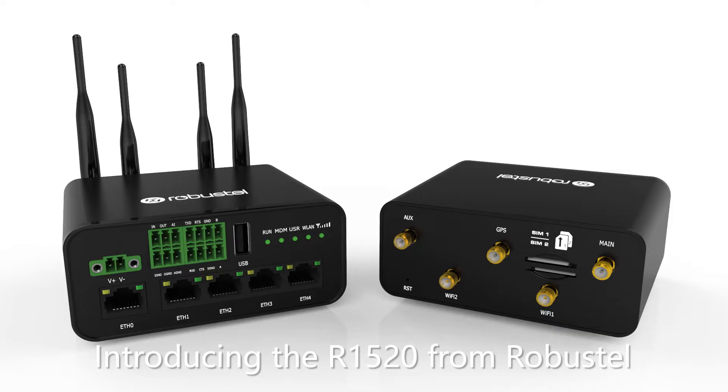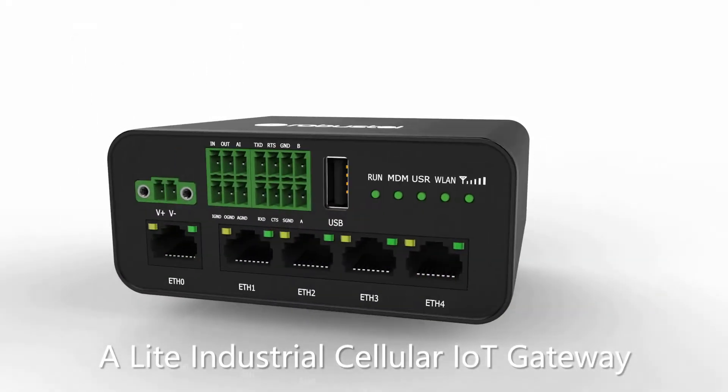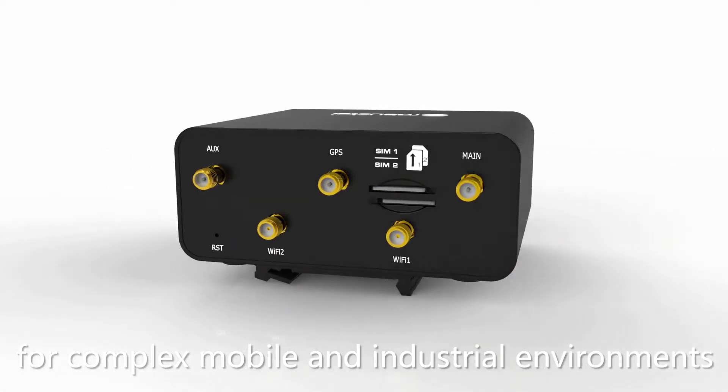Introducing the R1520 from Robustel, a light industrial cellular IoT gateway offering cost-effective wireless connectivity for complex mobile and industrial environments.